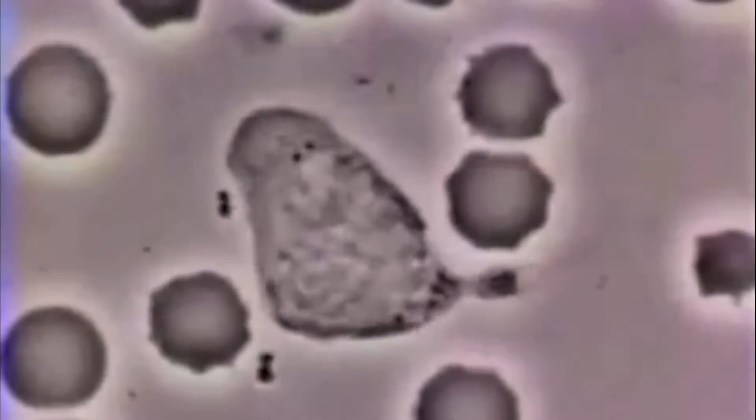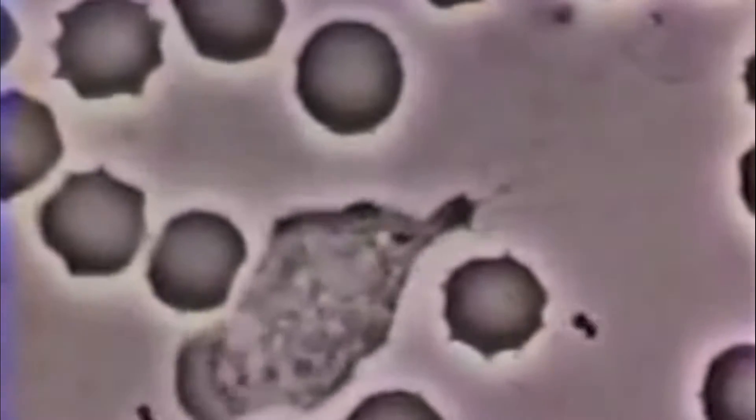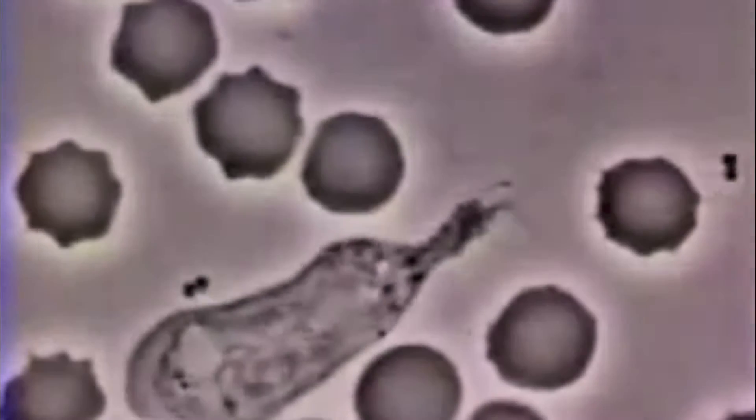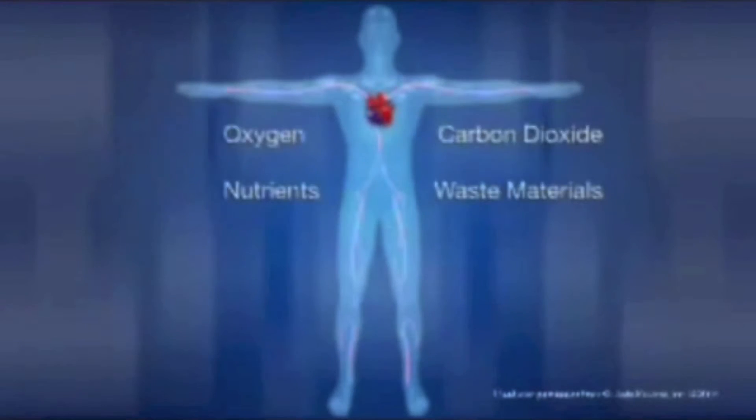For example, if the cyclist were to get sick before the Tour de France, it would be the white blood cells that would help fight off the infection. As the blood goes through the body, it carries waste matter and carbon dioxide away from the cells.